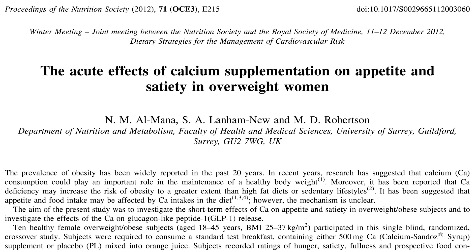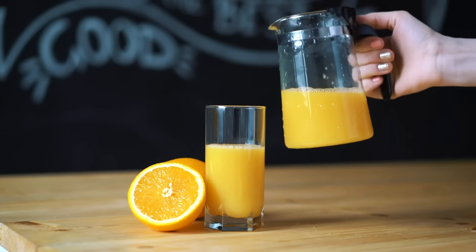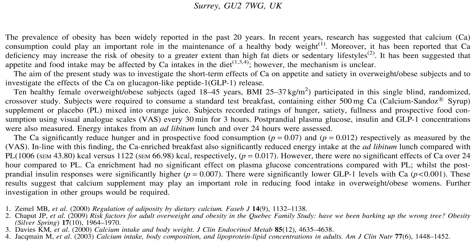Another study, published in the Proceedings of the Nutrition Society, gave subjects 500 milligrams of calcium mixed into their orange juice along with breakfast, or a placebo in their orange juice. Those who had the calcium ended up consuming 116 fewer calories at lunch, demonstrating that calcium also has an appetite effect. So not only is there a direct effect on insulin itself and insulin receptors, there's also an appetite effect.